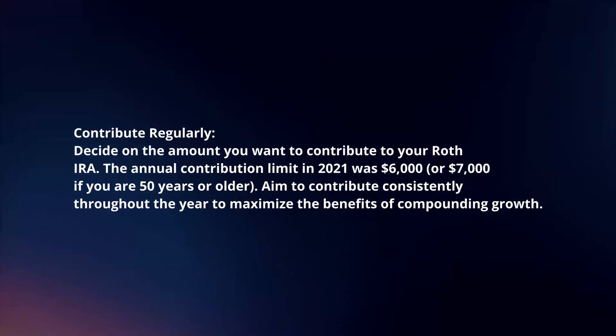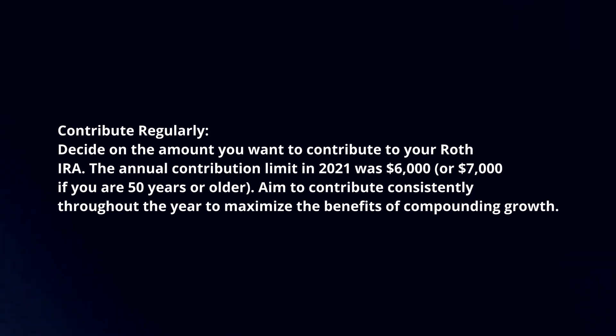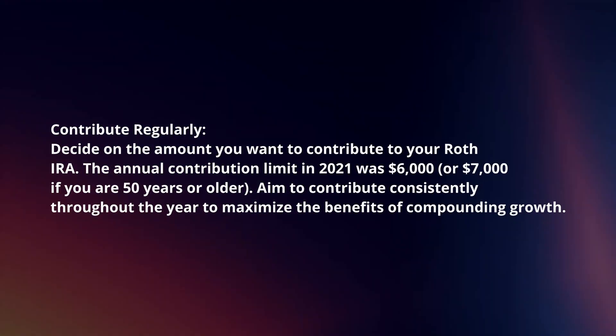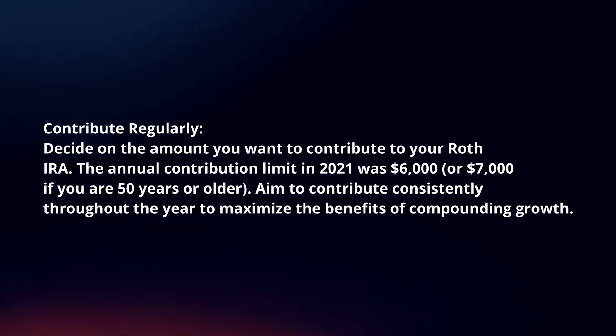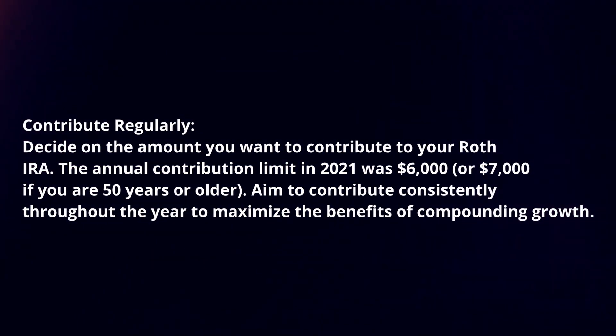Contribute regularly. Decide on the amount you want to contribute to your Roth IRA. The annual contribution limit in 2021 was $6,000. Aim to contribute consistently throughout the year to maximize the benefits of compounding growth.